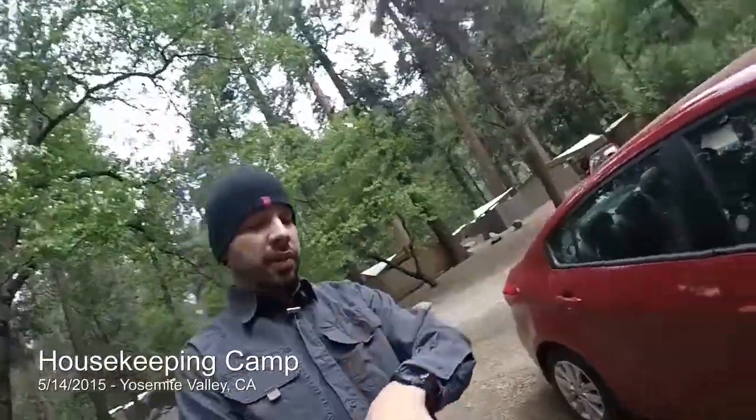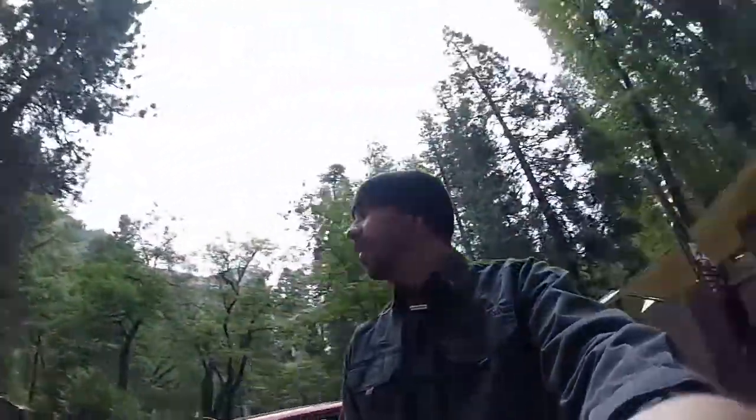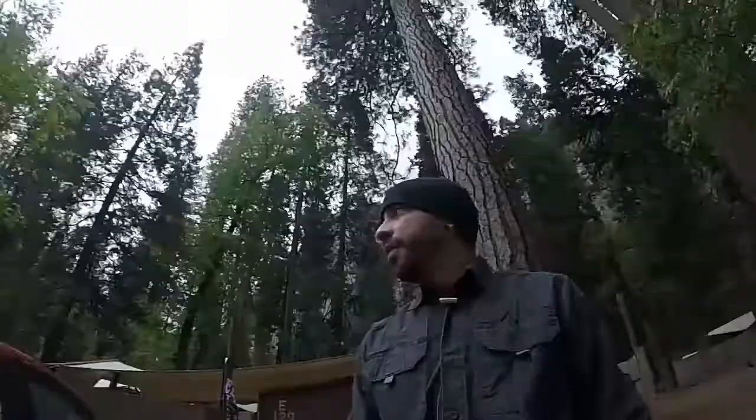Hello, it's Wednesday morning. Let me see what time it is real quick — 10:45. I'm gonna give you a little tour of our housekeeping camp.